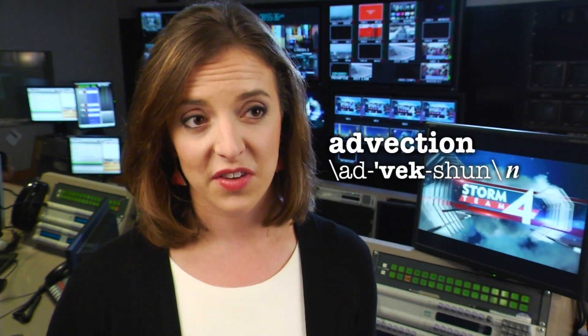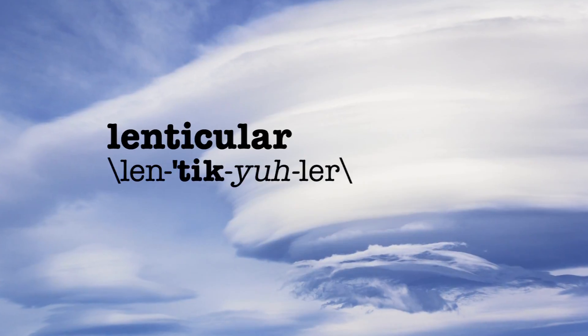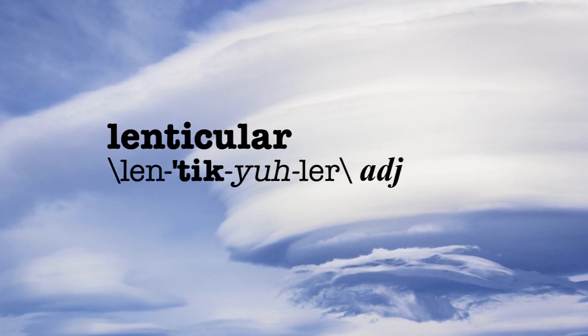So vorticity, moisture advection, and current surface observations — those are three main things you have to look at before you can even formulate what the day is going to look like. My favorite cloud is probably lenticular clouds because there are a lot of upper level dynamics that give them a really kind of space age look to them.